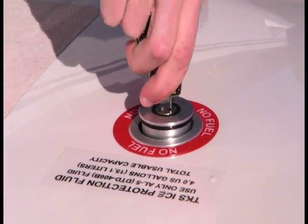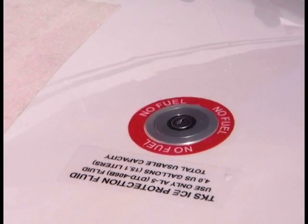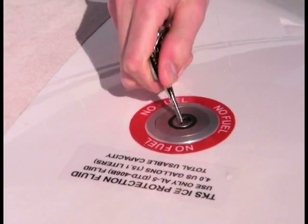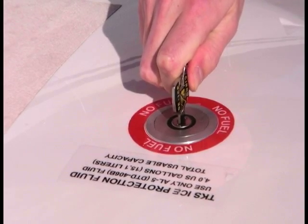The Cirrus system carries a lot of fluid — eight gallons total, with four-gallon tanks in each wing. The system is intelligent enough to both track fluid and balance the two tanks. It also has what we consider a smart safety feature: different keys for the TKS fluid caps and the lockable fuel caps.